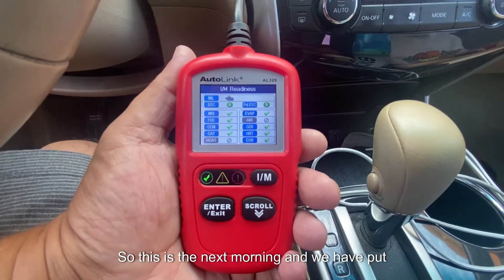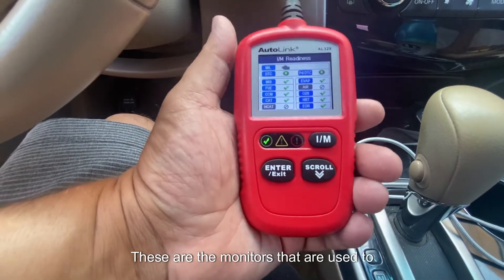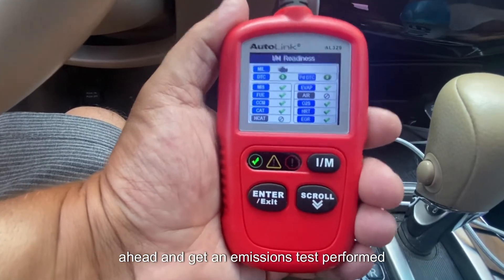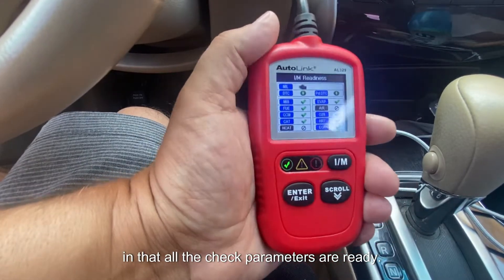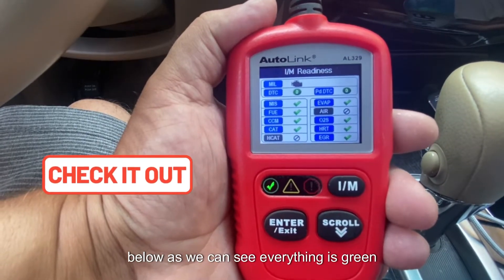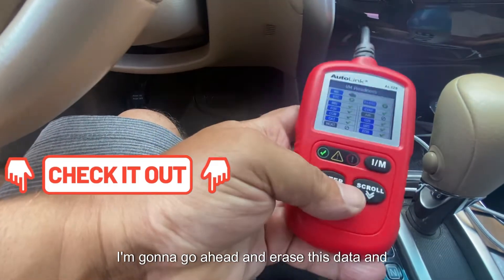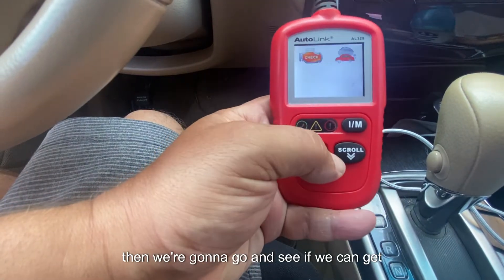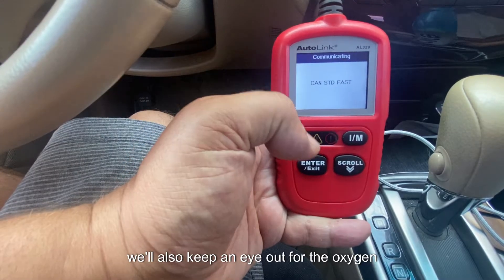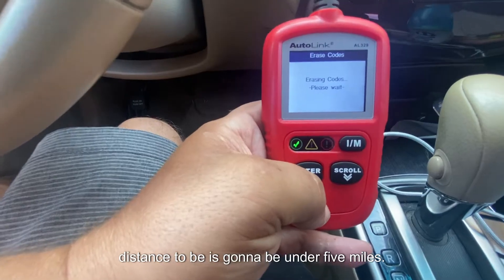The next morning we've put on 418 miles, so I'm going to reset the inspection monitors — these are the monitors used to make sure your vehicle is ready for an emissions test with all check parameters passing. Everything is green and I have no check engine light or pending codes. I'll erase this data and then see if we can get the catalyst monitor ready, and keep an eye on the oxygen monitor. Distance to complete is going to be under five miles.